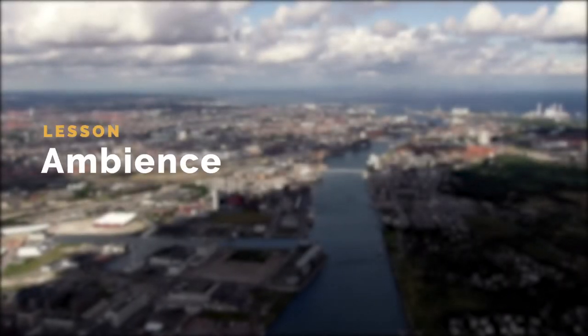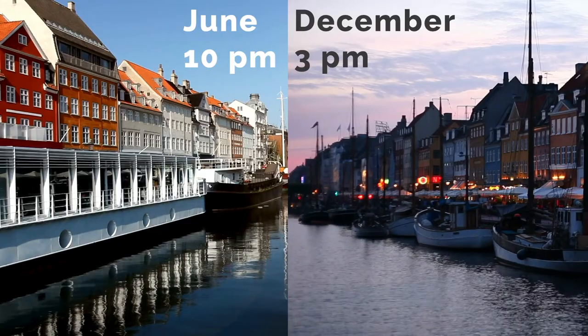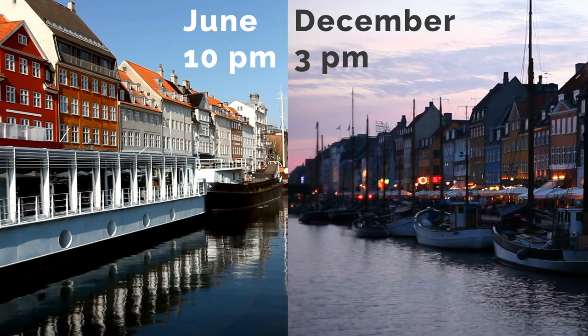Denmark is a small country in the north of Europe. Because of its northern location, daylight hours fluctuate between 7 hours during winter months and 17 hours over summer. That means the sun sets around 3 pm in December and about 10 pm in June.